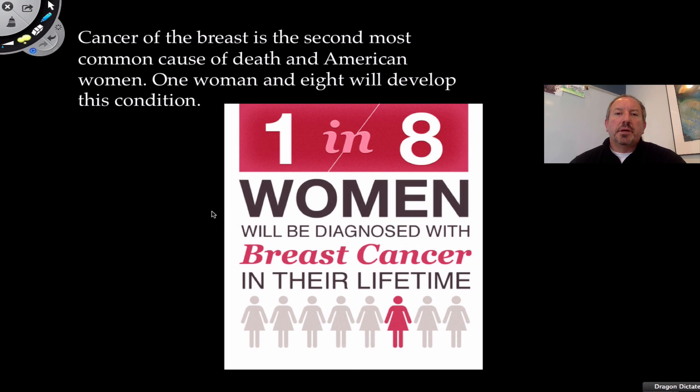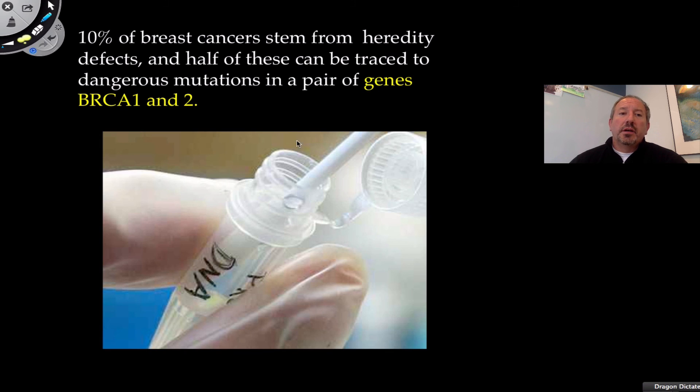Let's talk about breast cancer because the statistics are rather high in terms of developing it. I want to approach this positively — when I say that one in every eight women will develop breast cancer in their lifetime, that should make us more aware and preventative rather than depressed. Outside of recommending a healthy diet and exercise, one thing you cannot control is your genes. Unfortunately, 10% of breast cancer is inheritable.